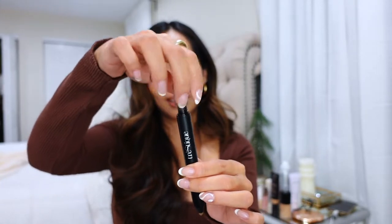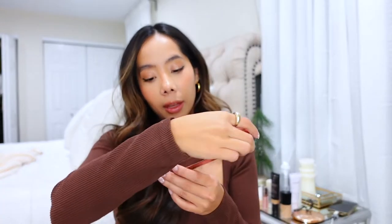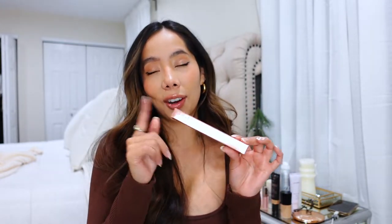I ran out of my eyebrow pencil. I was using one by Trustique, which I love because it has a pencil on one end and an angled tip, plus an eyebrow gel on the other side. Unfortunately I ran out, so I had to pick up something new. Anastasia Beverly Hills has so many amazing eyebrow products, so I picked up the Brow Definer — same pencil shape — in the color Ebony. It doesn't have a gel on the other end, which I'll miss, but I wanted to give it a try.